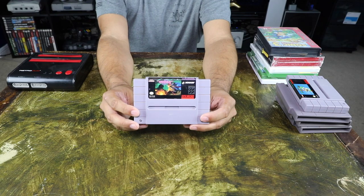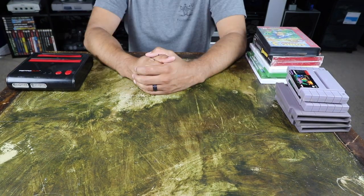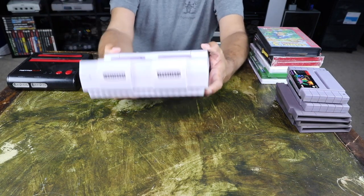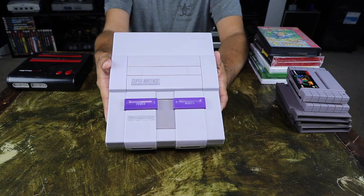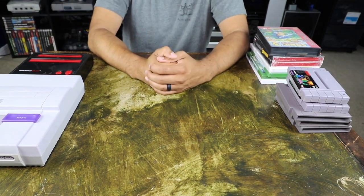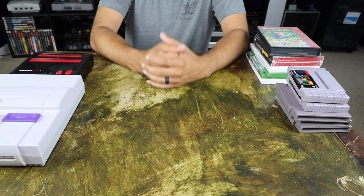I'm kind of thinking about starting a Super Nintendo collection, so let me know in the comment section below if there are any other games I should definitely pick up. Last up, I finally have an original Super Nintendo. This one was a little dusty and dirty, but I was able to take it apart, clean it out, and as you can see it's actually a pretty clean looking Super Nintendo.